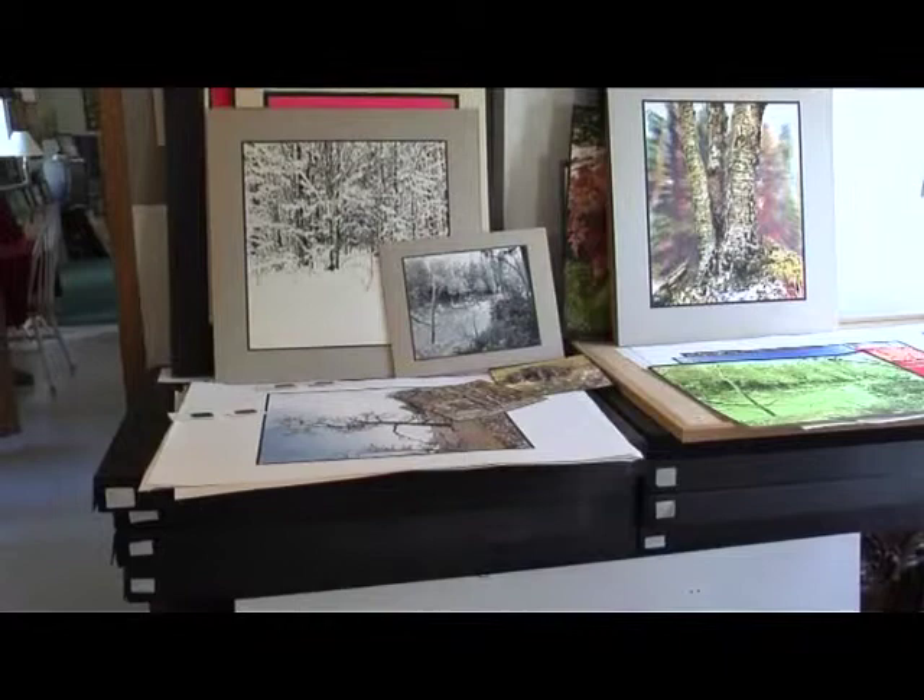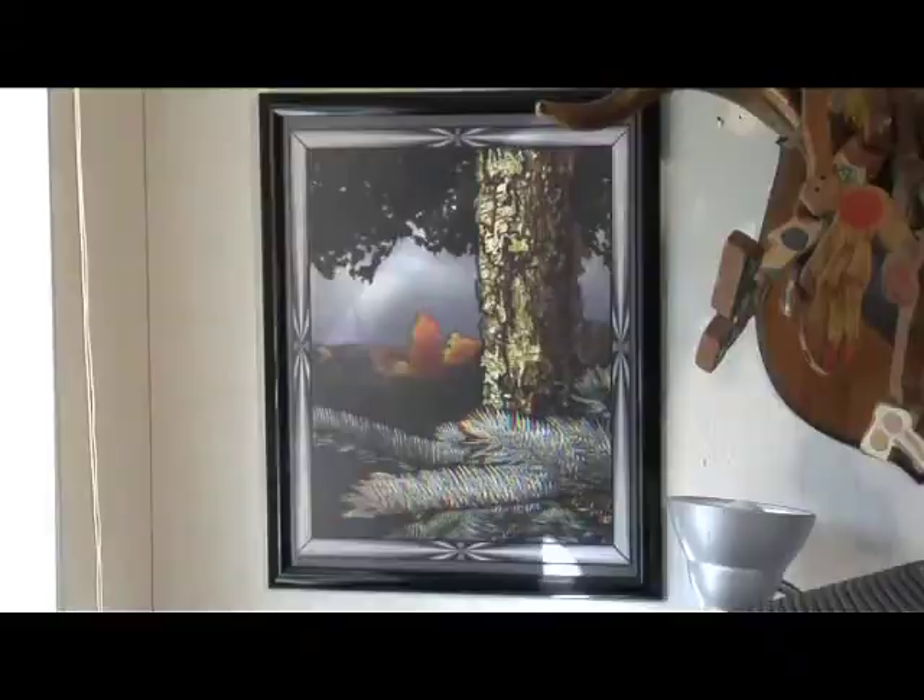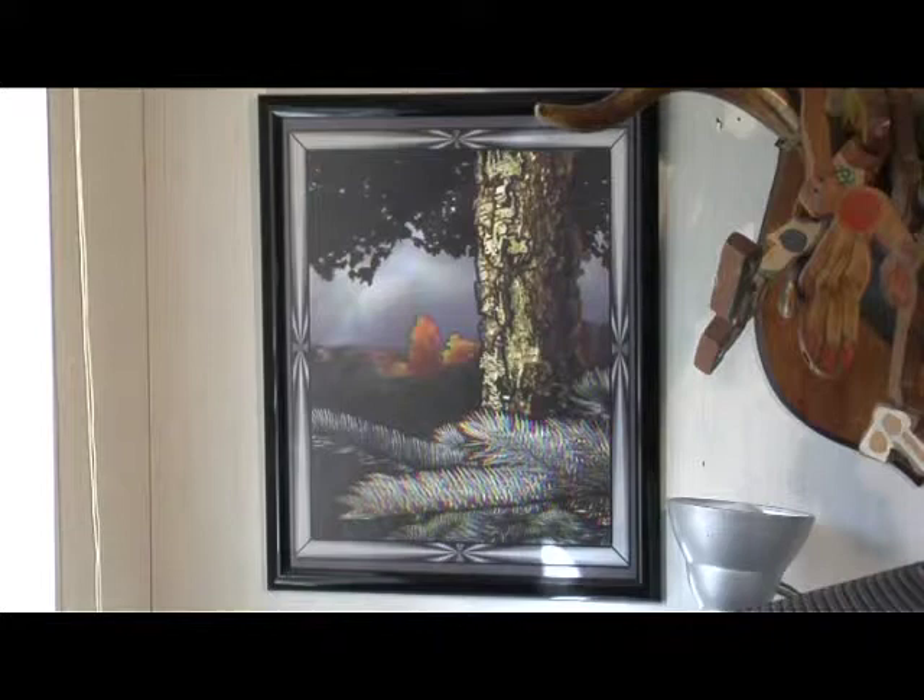These are the silk screens — there are about 30 different silk screen images, and several hats. Those are photographs that he digitizes and makes 3D.